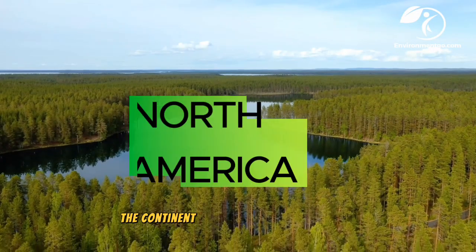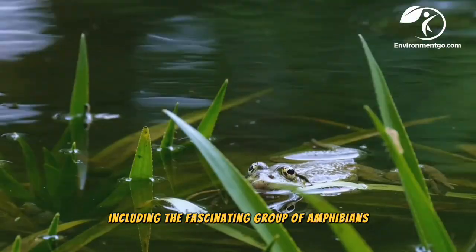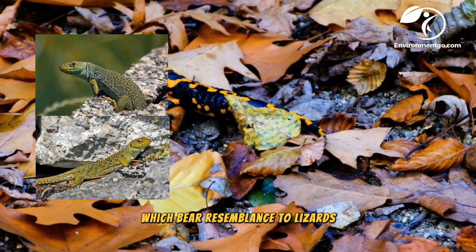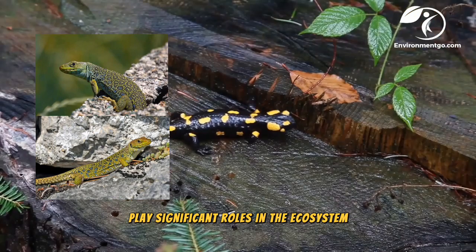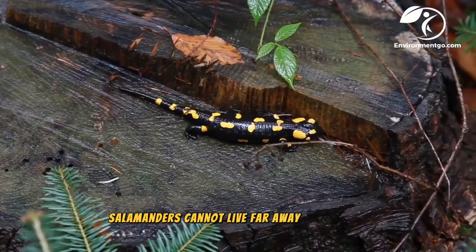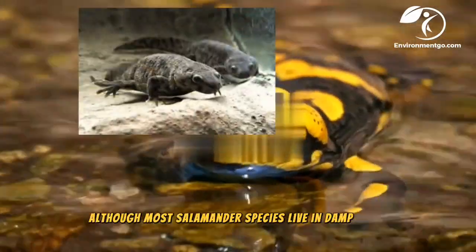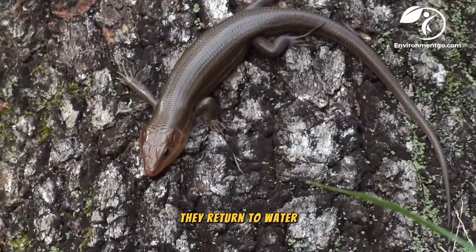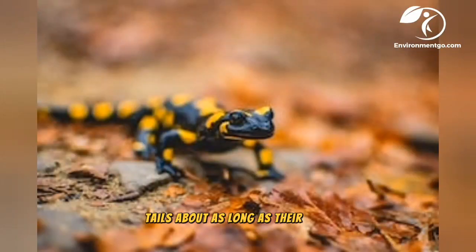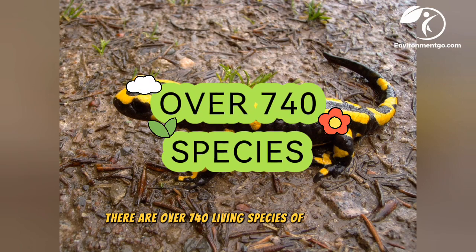The forests and wetlands of the continent of North America stand tall as home to a diverse group of species, including the fascinating group of amphibians known as salamanders. These creatures, which bear resemblance to lizards, play significant roles in the ecosystem. Like other amphibians, salamanders cannot live far away from water. Most species live in damp areas, and at adulthood they return to water. Salamanders are characterized as amphibians with four legs, tails about as long as their body, and moist skins. There are over 740 living species of salamander.